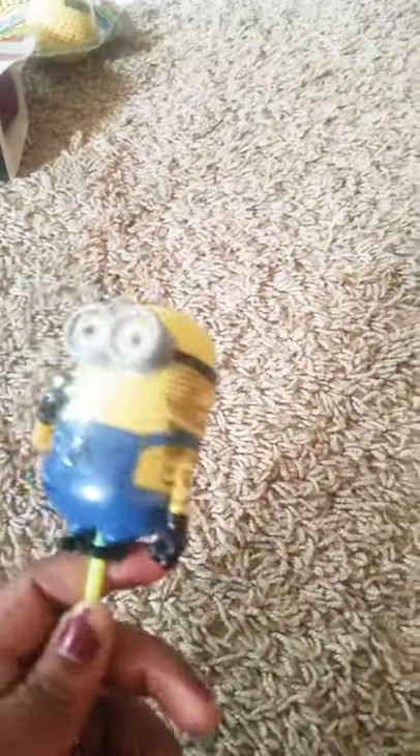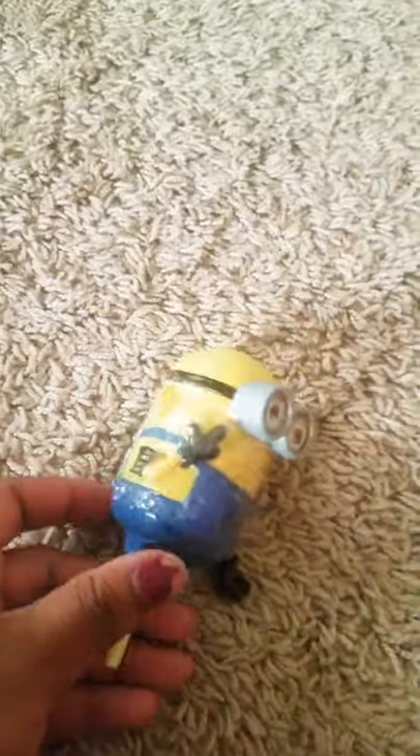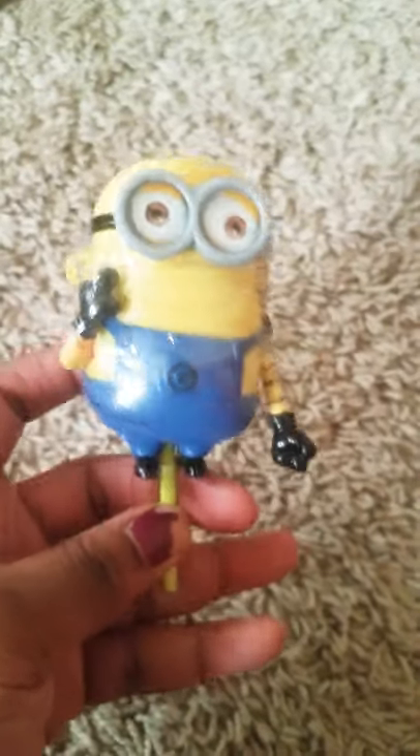I bought him this Minions lollipop sucker — it was $1.99. It's the second piece of candy. Me and him won't be sharing it because I can't have corn syrup — I have a corn allergy — but he can have it, so that's fine.